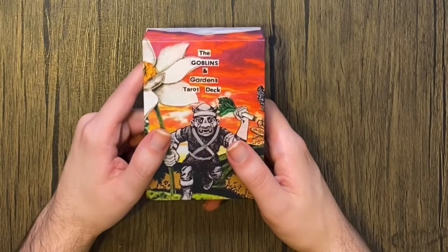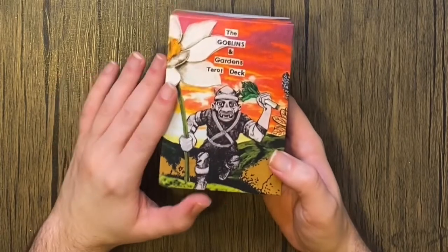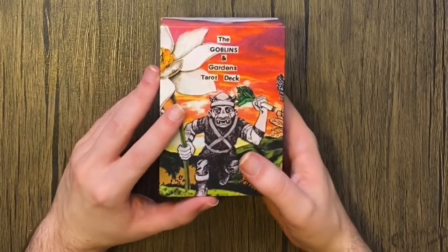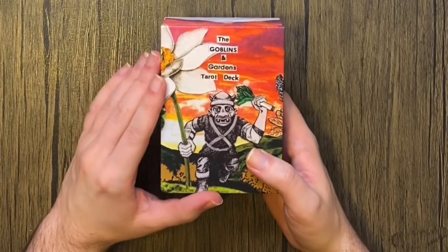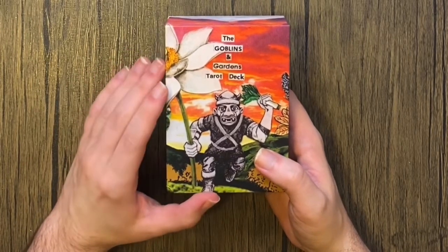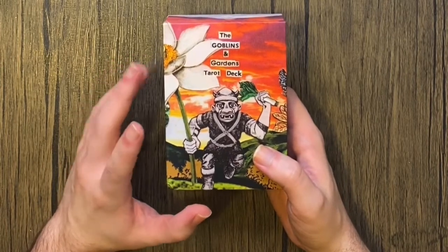This deck was on Kickstarter last year, 2021, and I knew on sight that I had to have it. It combines two of my favorite things, which are gardening and Dungeons and Dragons, and it does this through a collage of old gardening encyclopedias and old D&D manuals and modules.